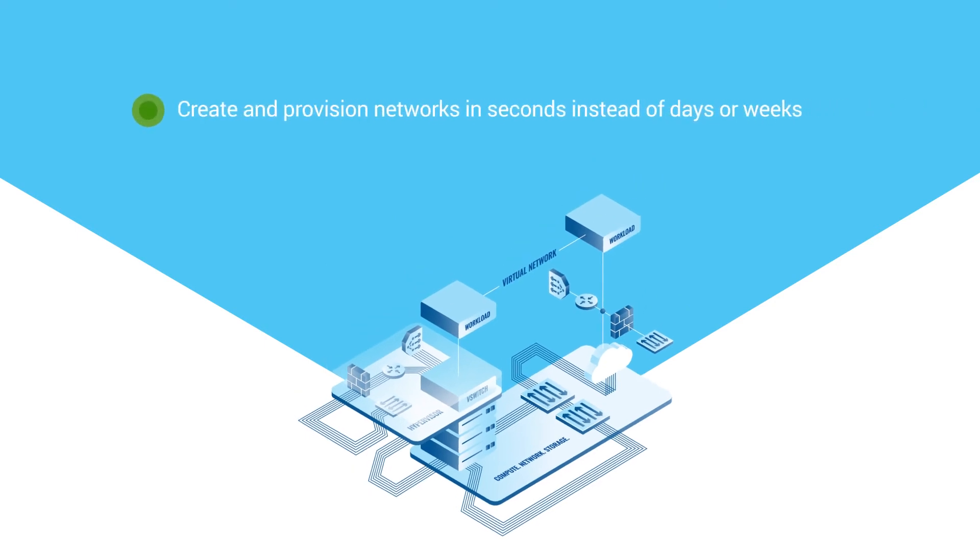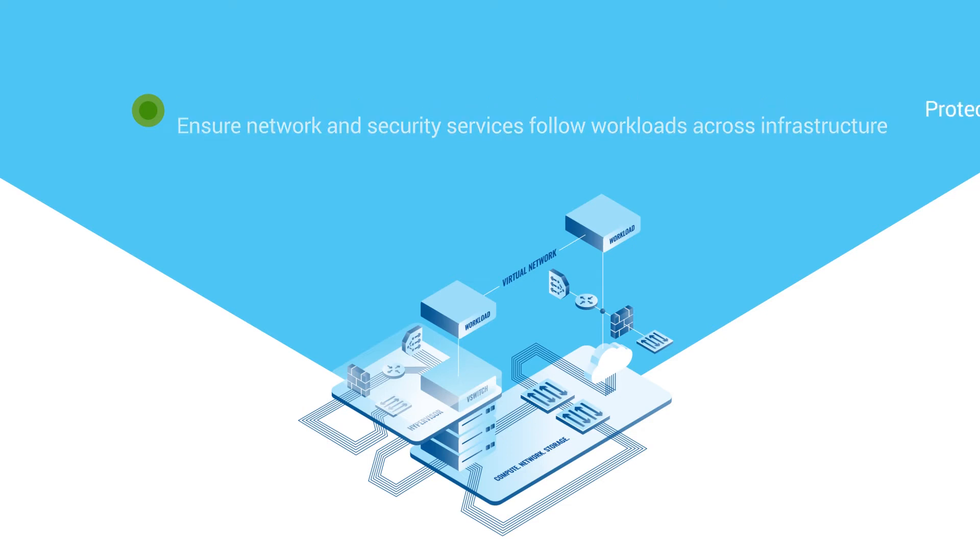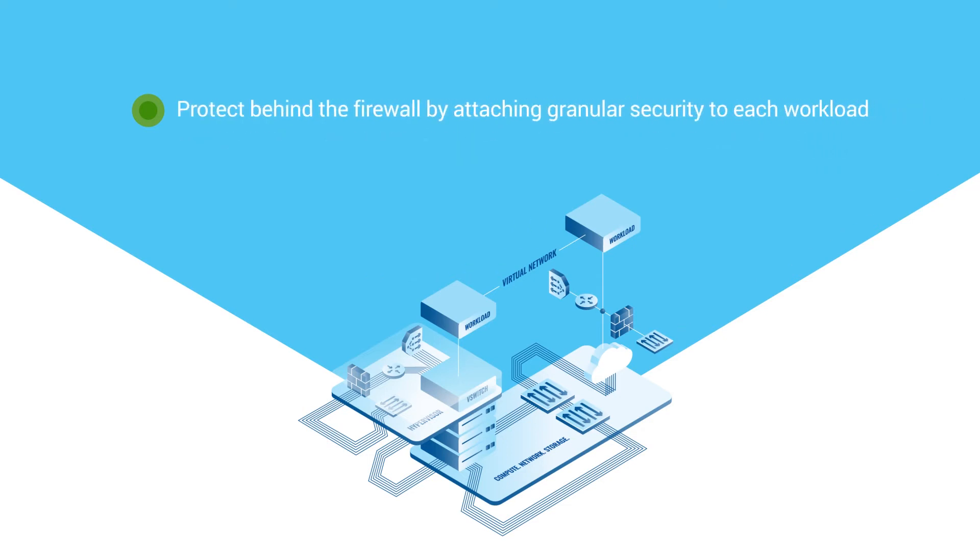With NSX, you can create and provision networks in seconds, make changes without touching underlying hardware, ensure network and security services follow workloads across infrastructure, protect behind the firewall by attaching granular security to each workload, and build security into your network's DNA through micro-segmentation.